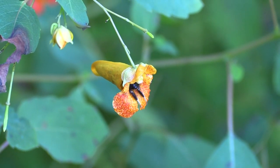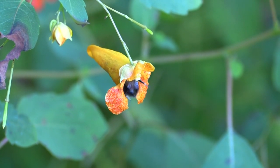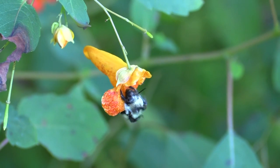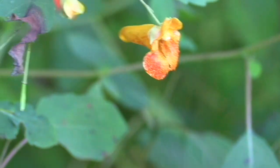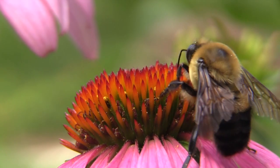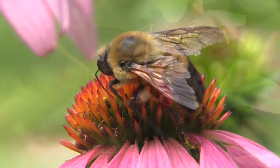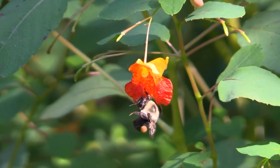A bloom requires something like 15 minutes to replenish nectar after it's been visited by a pollinator. And once it has pumped in more nectar, it lets the bees know about it. Obviously the flower can't print a sign and hang it out — what it does is more like a nudge from an elbow.